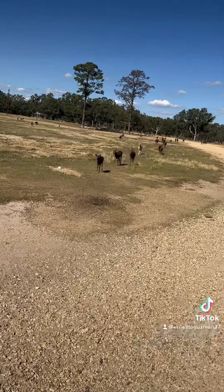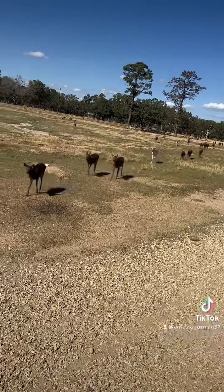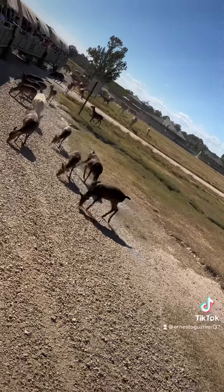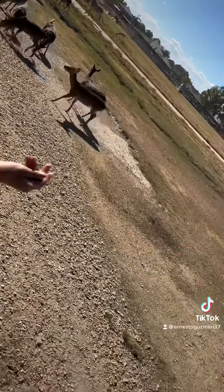Both the male and the female species do have horns. The females have longer, slender horns, and the males have bigger and shorter ones. Another way to tell the males apart from the females is the male has a little tuft of hair in between the horns.